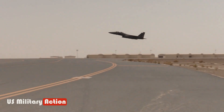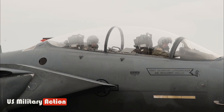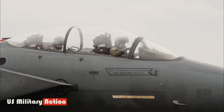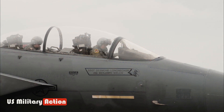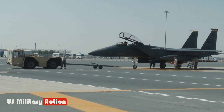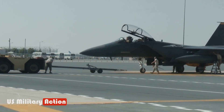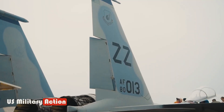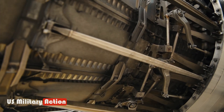The F-15EX can carry significantly more air-to-air and air-to-ground weapons than the F-35. General Kenneth Wilsbach, head of U.S. Pacific Air Forces, said that the F-15EX can fill in gaps where bombers might not be available, carrying ordnance effectively.